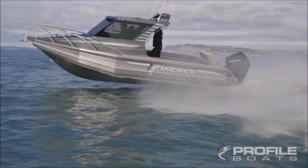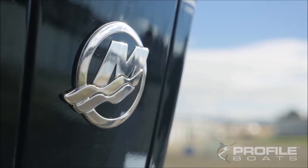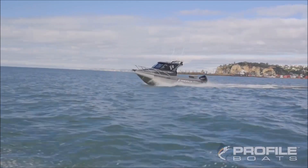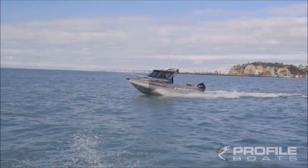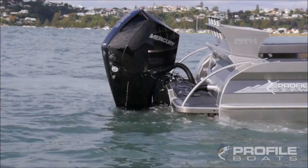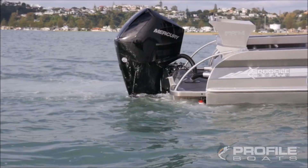We've just been out on this Profile Boat 735 Limited with this new V8 Mercury 250 horsepower and it was just an outstanding ride. The power, the torque, the delivery — it's just an incredible machine. We were doing 3,300 revs, doing 22 knots and using 27 litres per hour.